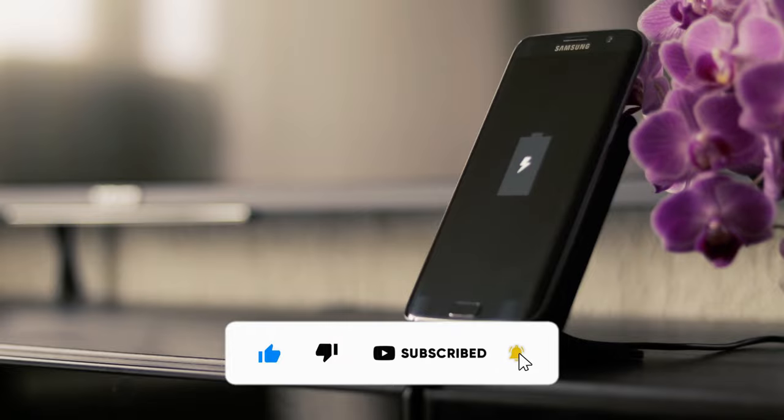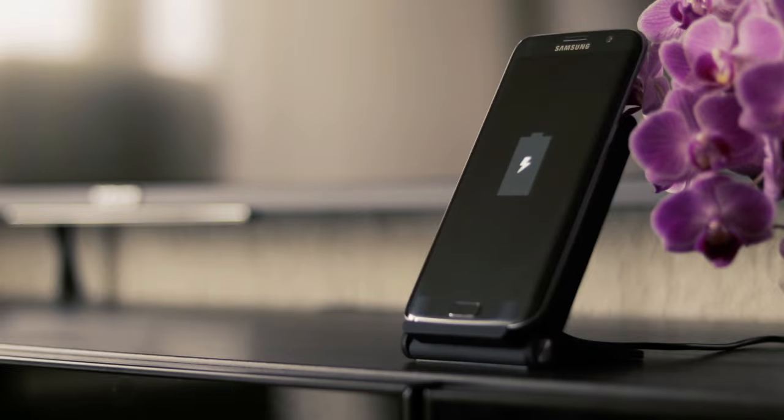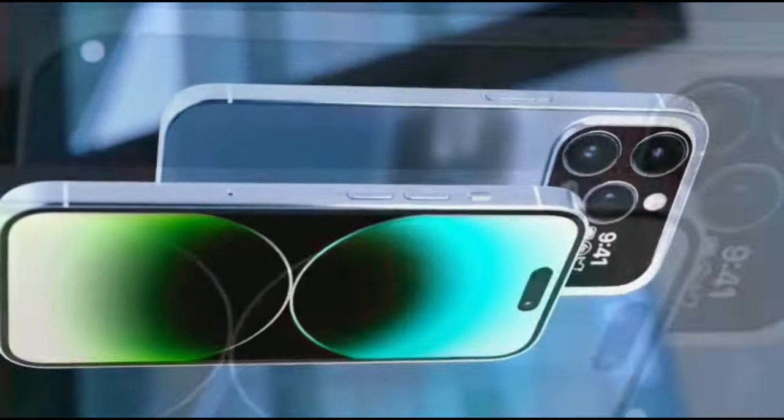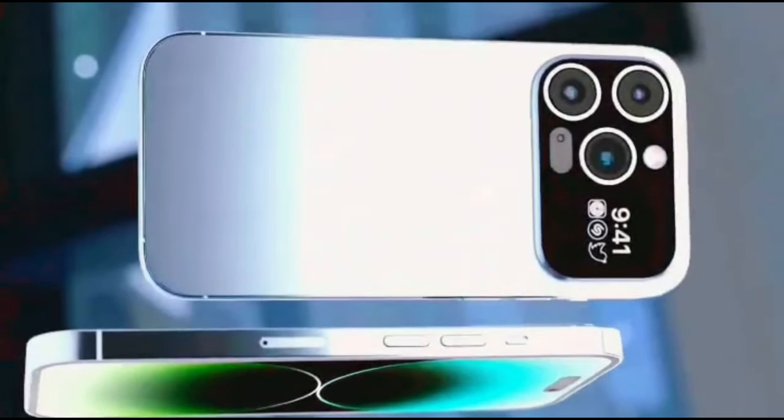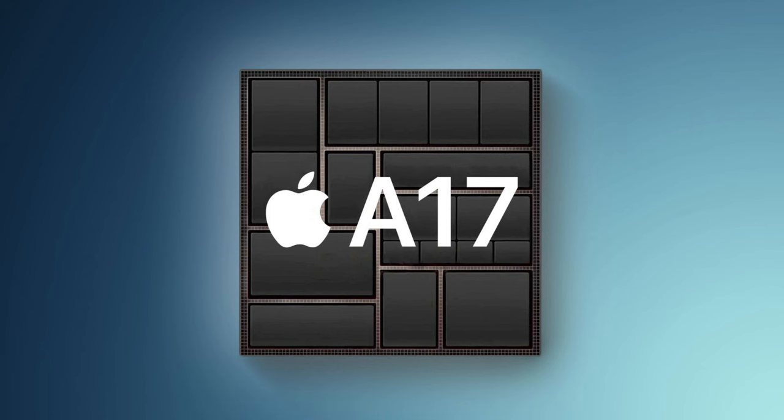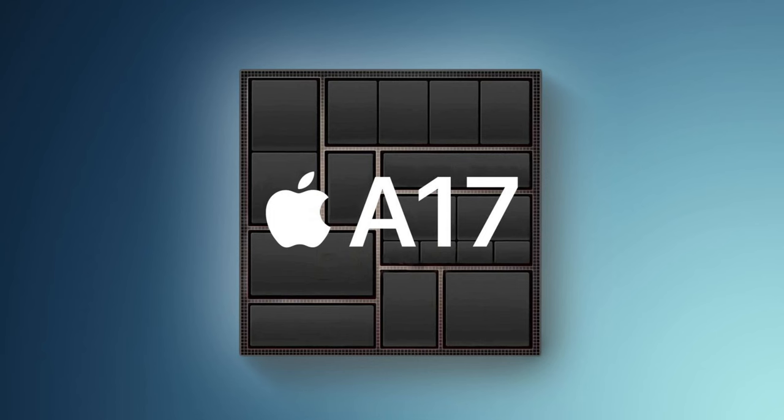The iPhone Ultra and iPhone 16 will both ship with iOS 18, or whatever Apple plans to call that year's OS update. Given the history of iOS versions, it only makes sense for it to follow iOS 17.